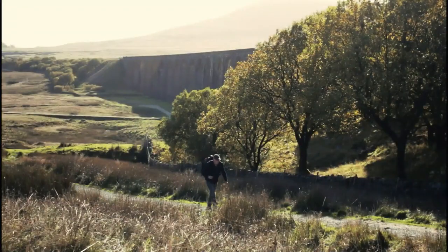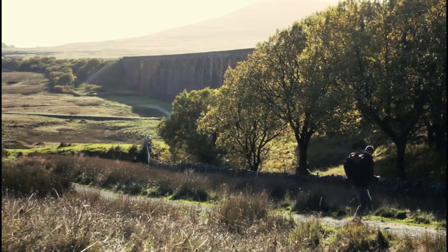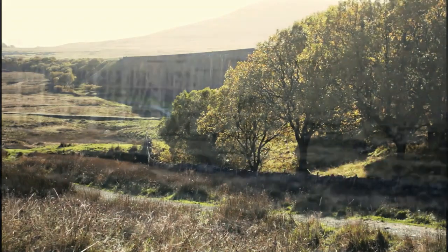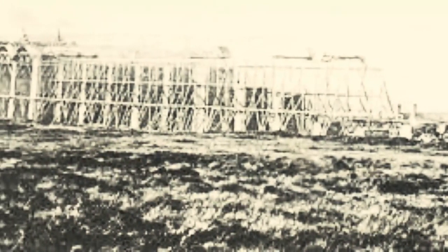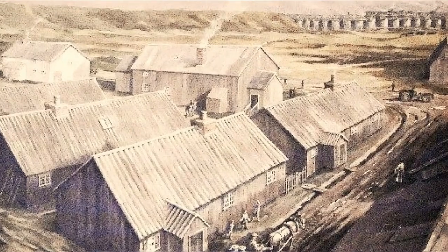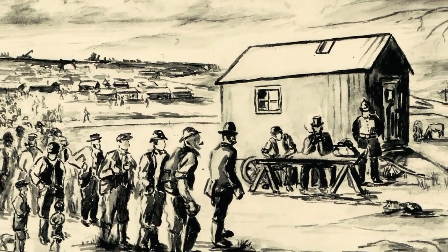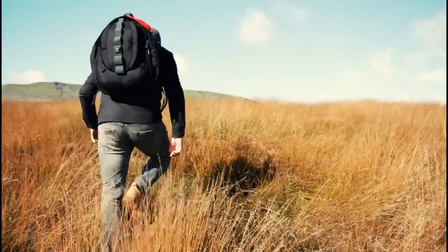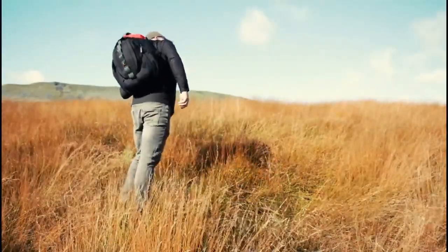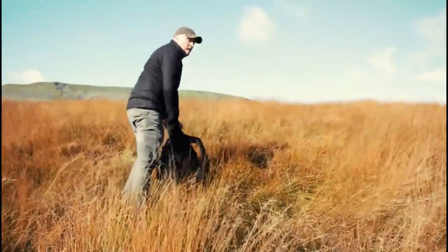This viaduct was designed by John Sidney Crossley, chief engineer of the Midland Railway, who was responsible for the design and construction of all major structures along this line. Construction started in 1869, when this was the last main railway line in Britain to be constructed mainly by manual labour, and by the end of 1874, through the gruelling winters, the last stone of the structure had been laid.